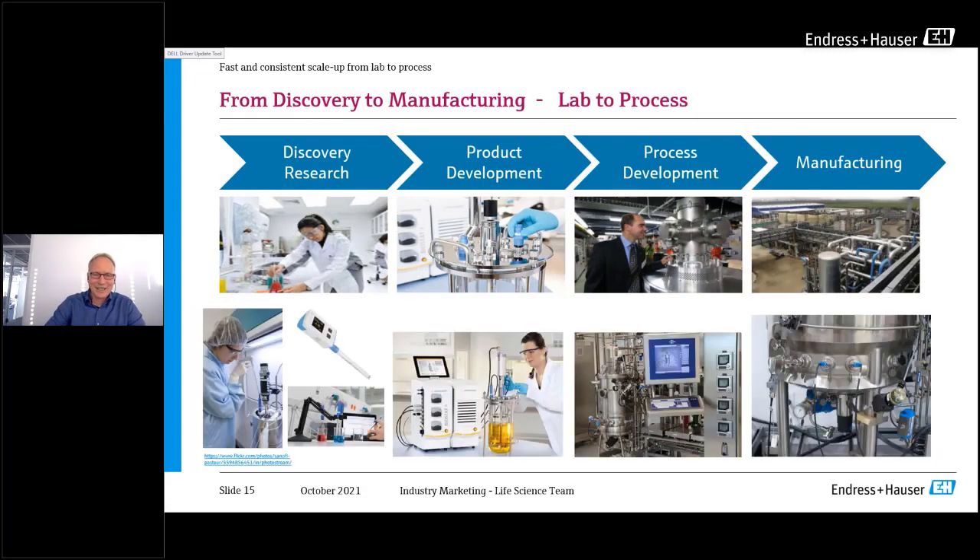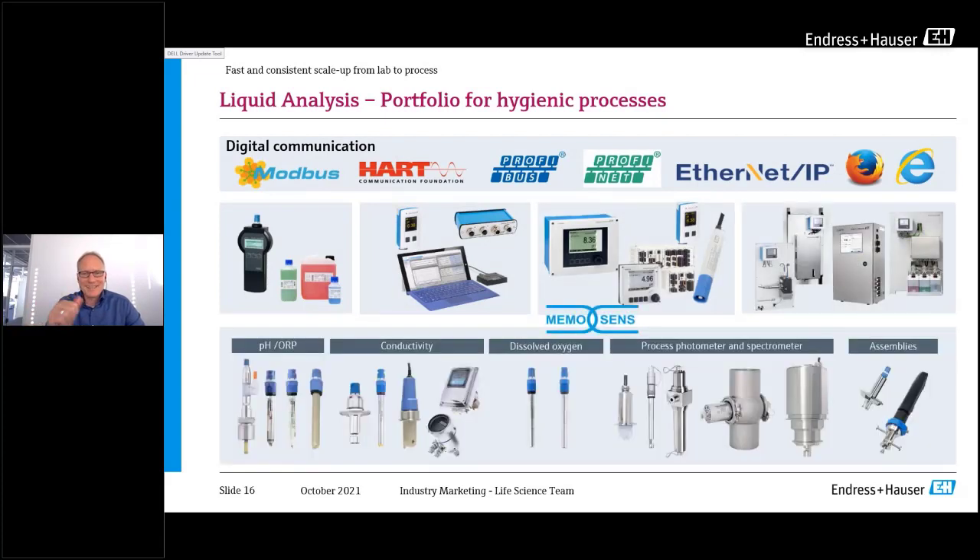Here are a couple of examples: on the left side in the laboratory, an example from Sanofi shows the sensor used in lab settings, then in product development with small fermenters like the Biostat A from Sartorius, then in process development at a slightly larger scale, and finally in manufacturing — and it is always the same sensor used across all scales.